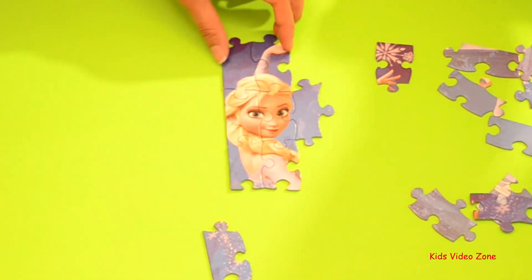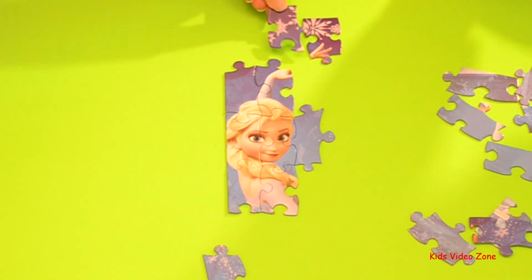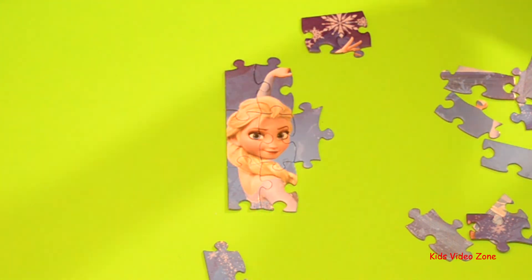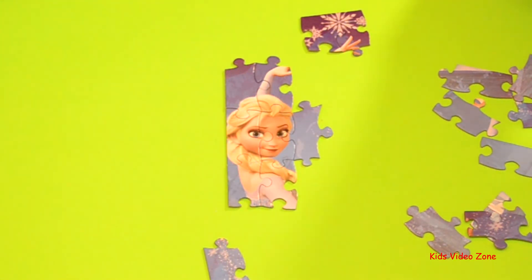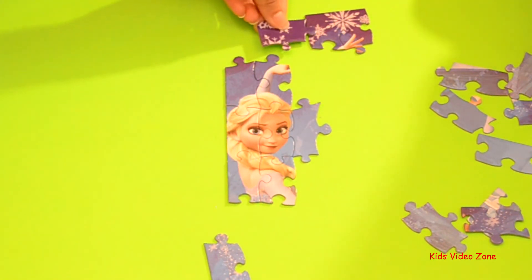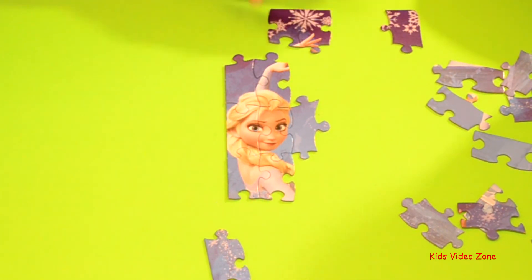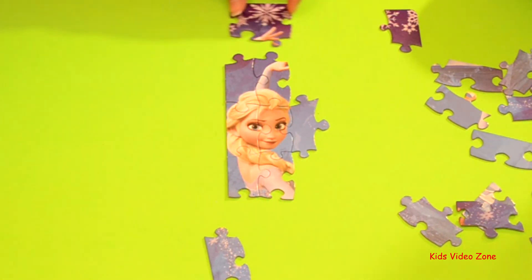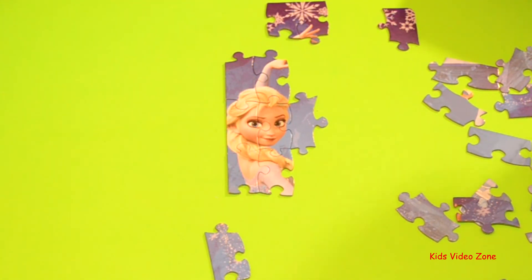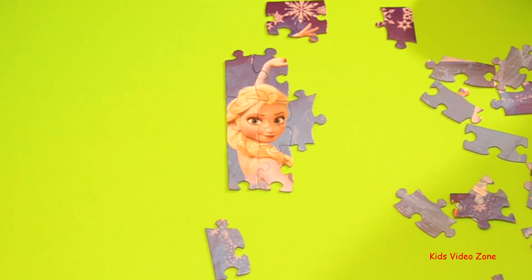Do you have a dress like Anna from Frozen? No, I only have a pink dress with only pink. Well, what were you for Halloween? I was Elsa. Then what did you wear to be Elsa? I had an Elsa braid. You had an Elsa braid. I had her dress. You had her dress. So you do have an Elsa dress. Did you just forget?